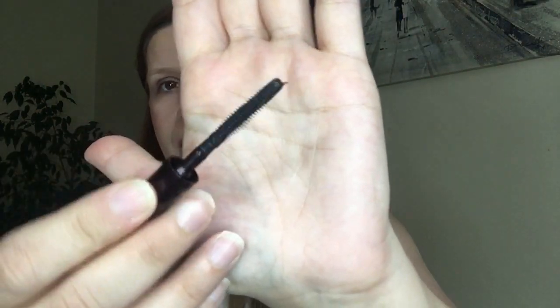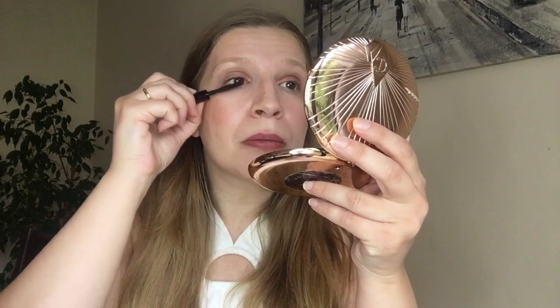The wand is quite long and quite thin — quite interesting. Let's try the mascara quickly and then we'll try the lipstick. Nice mascara — I can see length and I can see volume already.